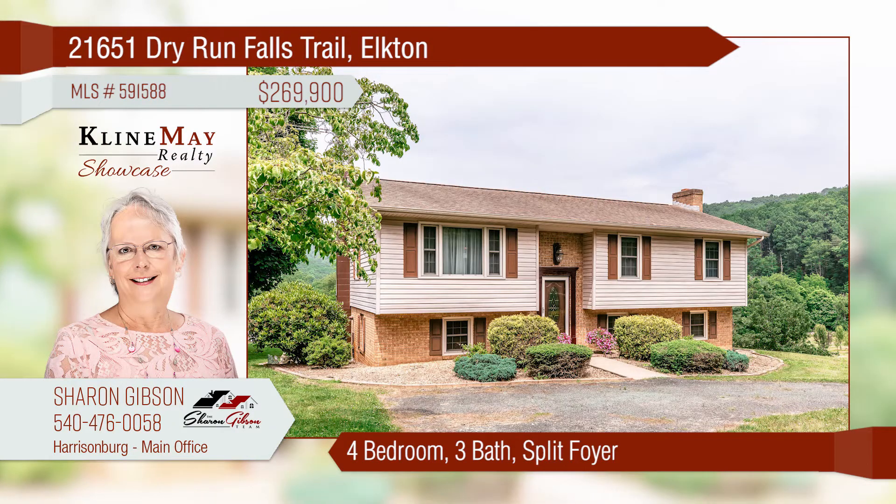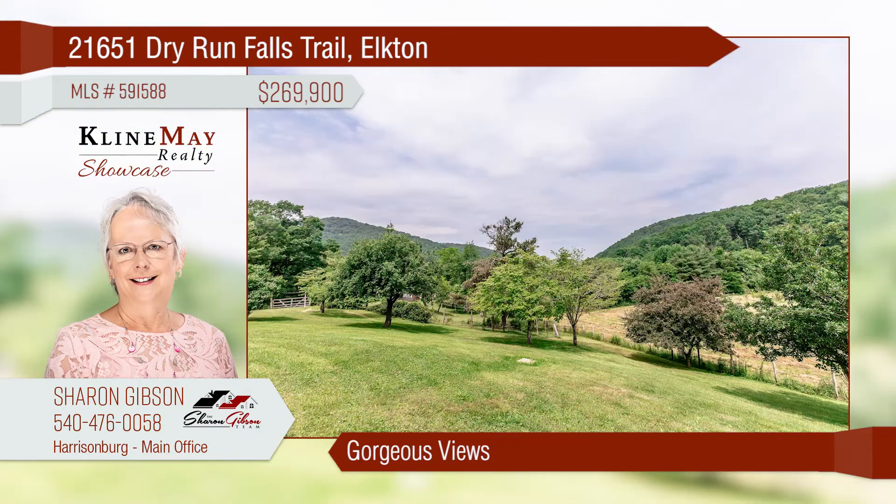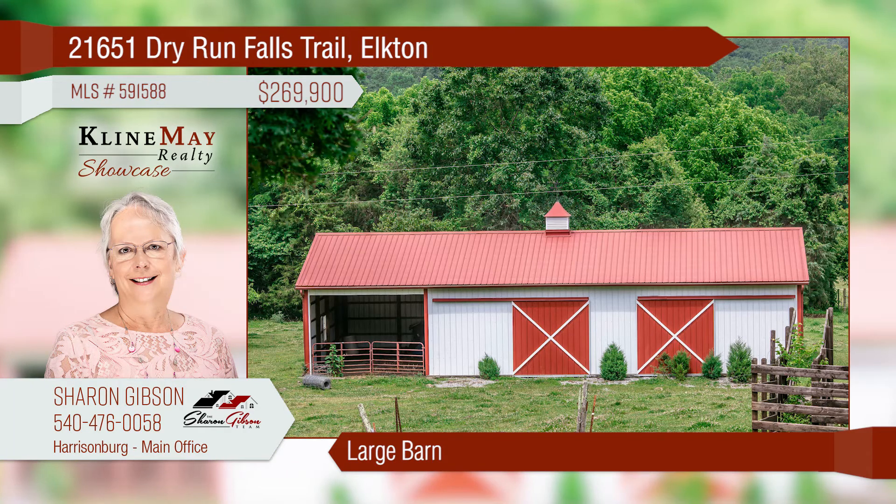Country at its best in this four-bedroom, three-bath home situated on five acres, offering plenty of space for everyone. Relax on the oversized covered back deck and enjoy life. You'll love the beautiful views this property offers. The large barn with a fenced area makes this the perfect farmette.